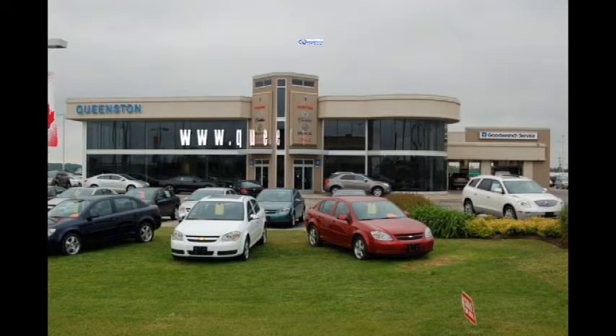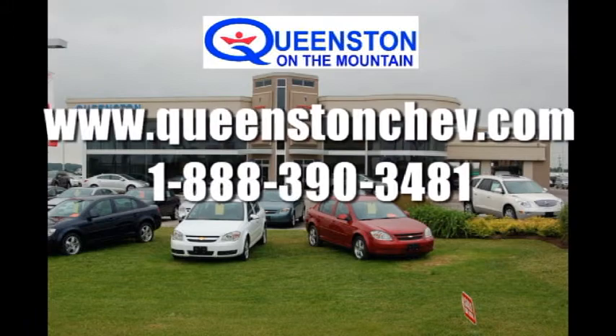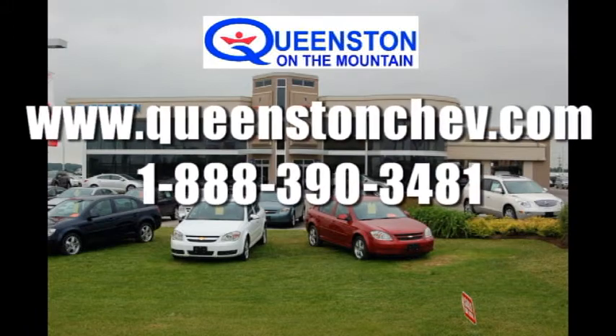If you'd like more information on this or any one of our vehicles at Queenston on the Mountain, visit us at QueenstonChev.com or call us at 1-888-390-3481.